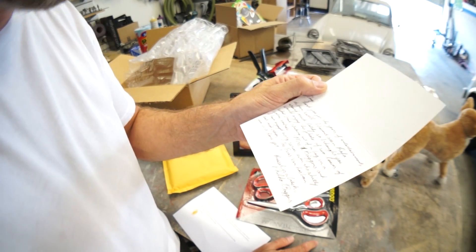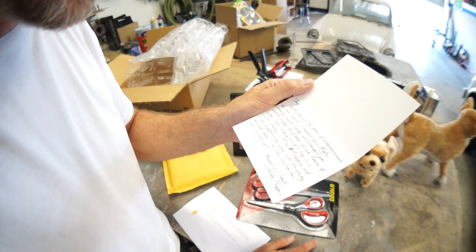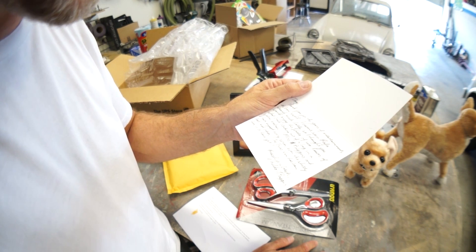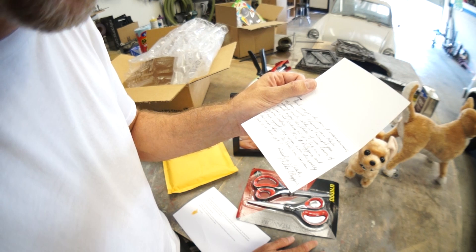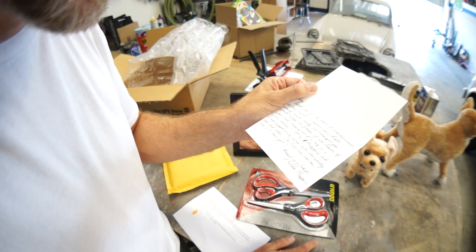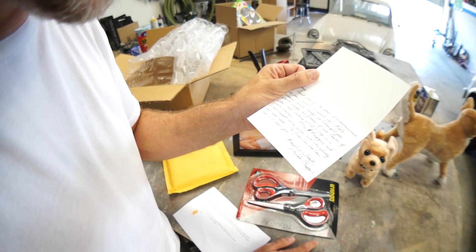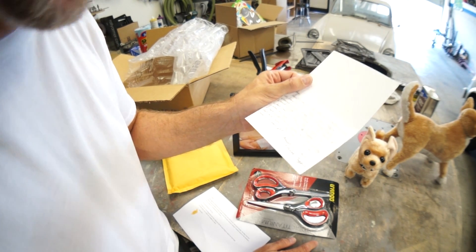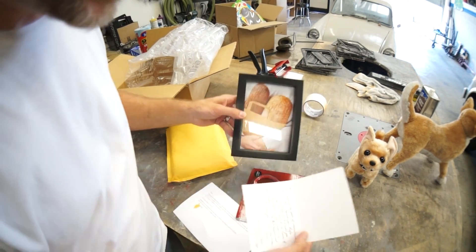This is from Phildo T. Baggins. 'Thank you for the years of entertainment — it's been swell. I haven't seen Braffa around much lately so I thought you would enjoy this photo of two loaves of wheat bread sticking out of a bag in a warm embrace. Mrs. T. Baggins and I have enjoyed every series, even the shitty Dash Mod videos. The base fan has been fun — is it done yet?' No, it's not done.